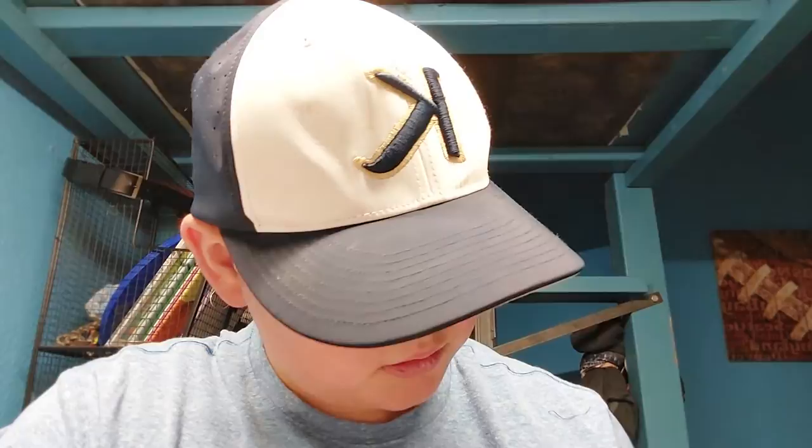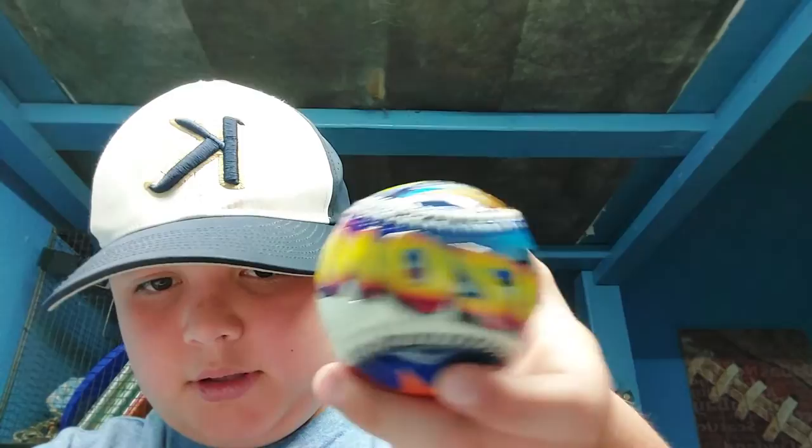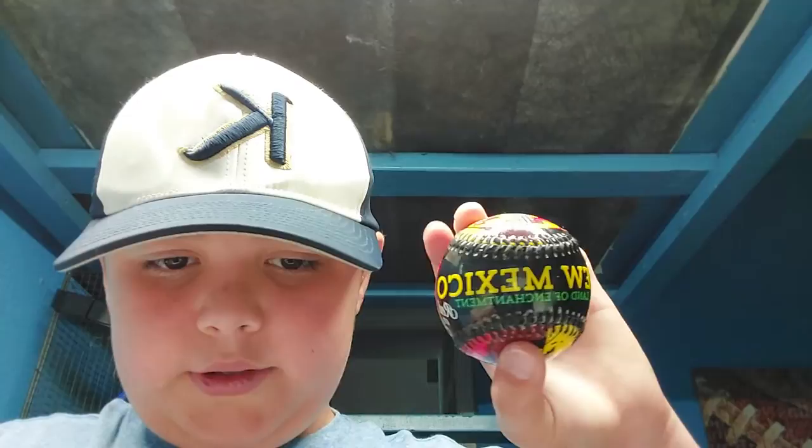I just got back from my vacation, and I got a couple of baseballs to show my love and passion for baseball. I got one in New Mexico, one from the Petrified Forest, one from Arizona, and one from the Grand Canyon. This is my Arizona baseball — this was one of my least favorites, followed by my New Mexico baseball.